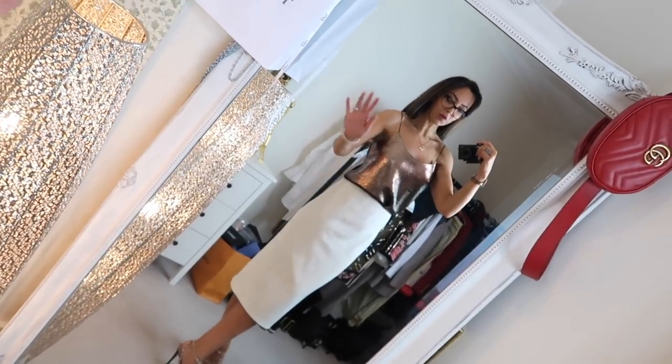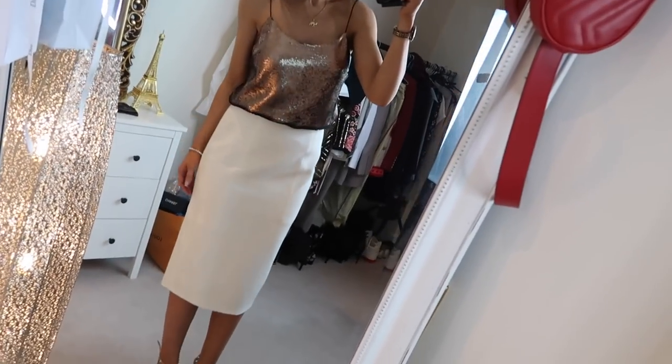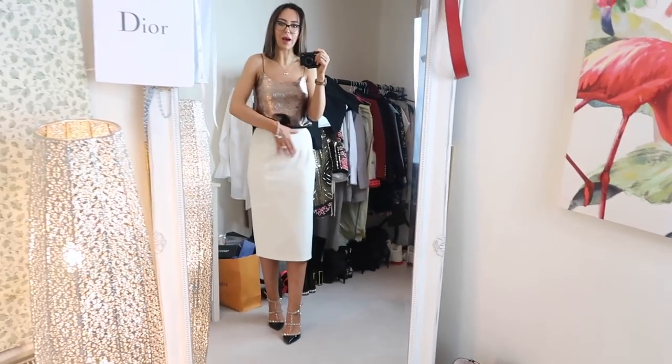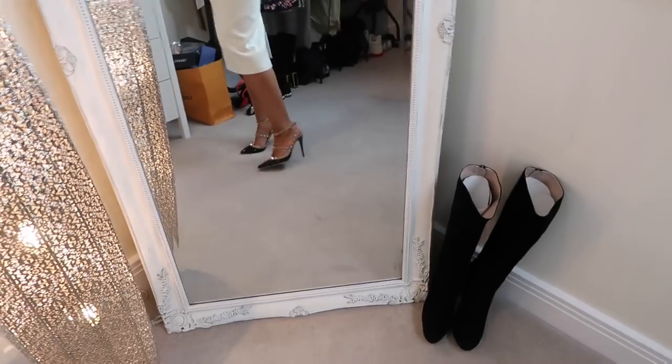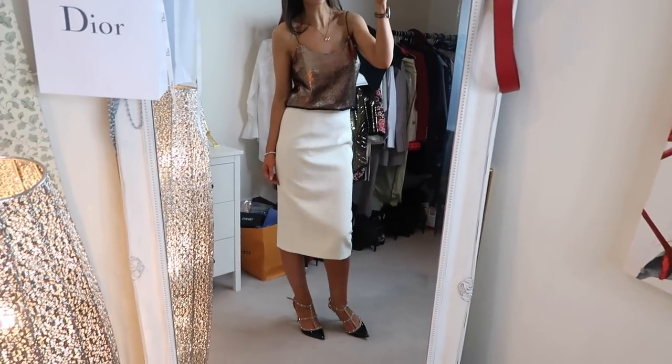Here we are with option one. The only thing I don't like is that when I tuck in the top, it comes up here and bulks out around this area. I actually do really like the skirt. I just threw on these shoes with it and I don't mind. What do you think though? Let me know — option one.